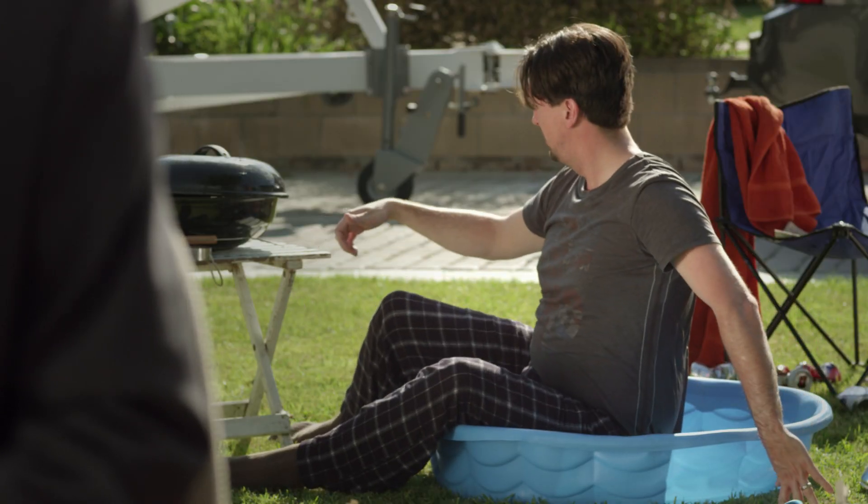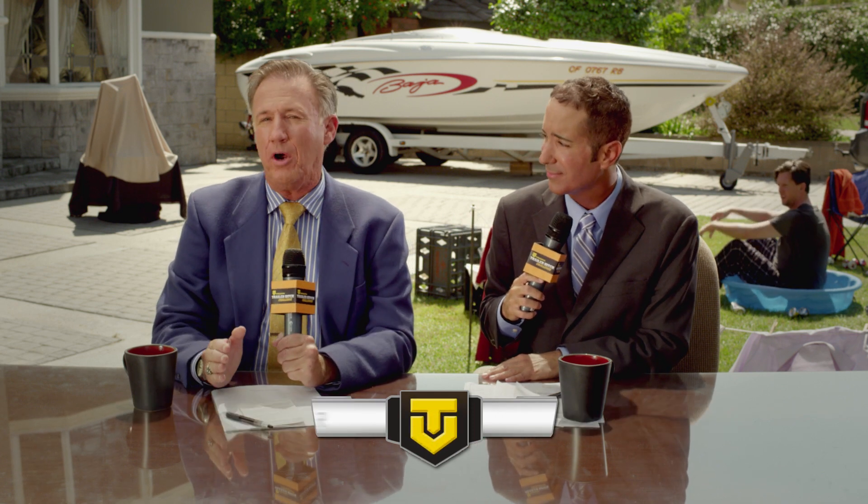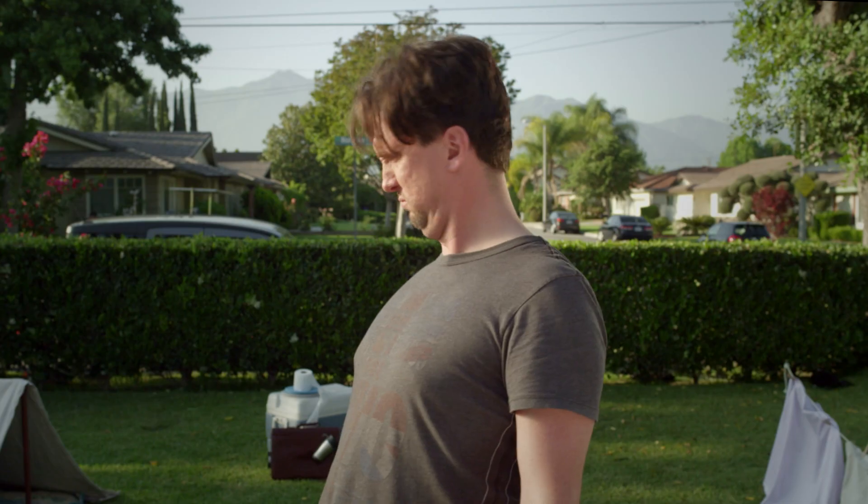Good morning and thanks for joining us for the Trailer Hitch Challenge, where we take wives and see how well they can hitch a trailer without their pathetic husbands. This week's player husband is Todd Parkenride, and he is an all-star couch potato with a penchant for napping.